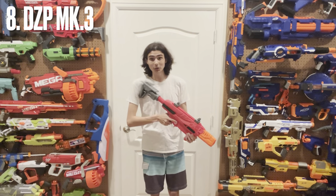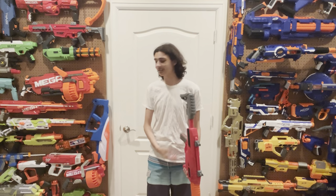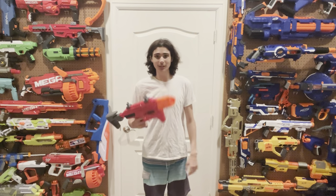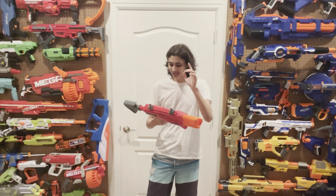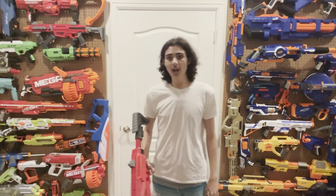Cue the hate comments, because at the number eight spot it is the Dart Zone Pro Mark III. I understand that this is a $130 blaster that in the current day and age is completely obsolete due to releases like the Stryfex, the Maxim Pro, even the Omnia — lots of other blasters that do similar things. But at the time of this blaster's release, there really wasn't much else like it. And yes, it has lots of issues: runaway issues, feeding issues, burnout issues, and braking issues.